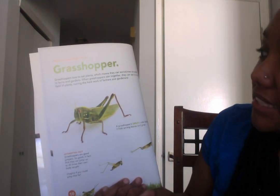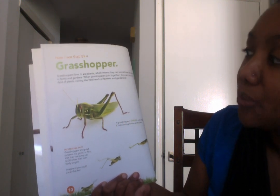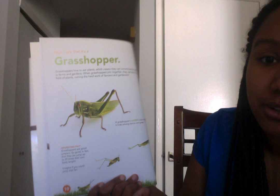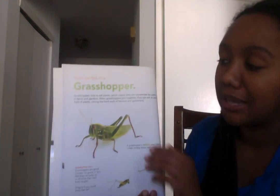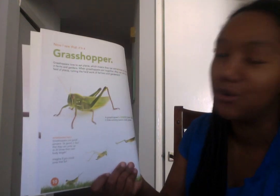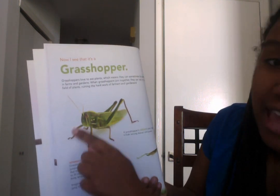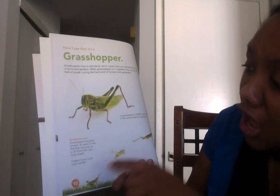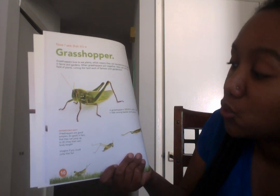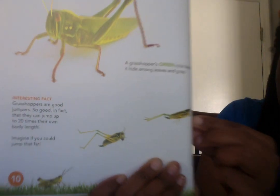Grasshoppers love to eat plants, which means they can sometimes be pests — they can bother farmers in their gardens. When grasshoppers join together, they can eat an entire field of plants, ruining the hard work of farmers and gardeners. A grasshopper's green color helps it hide amongst leaves and grass. Grasshoppers are also good jumpers — they can jump up to 20 times their own body length. I wonder how high you can jump!